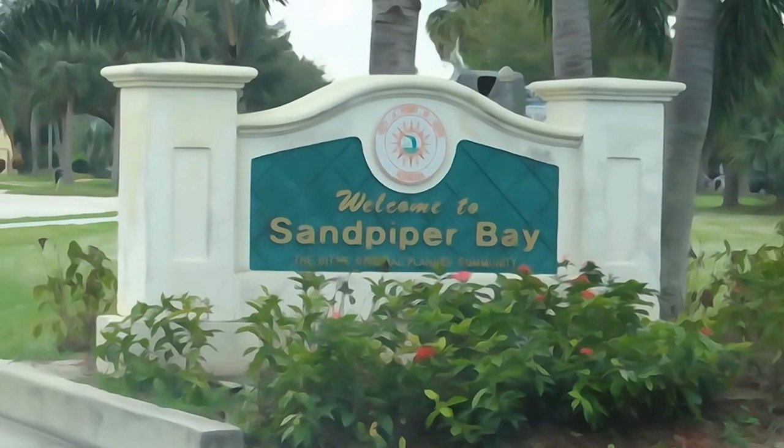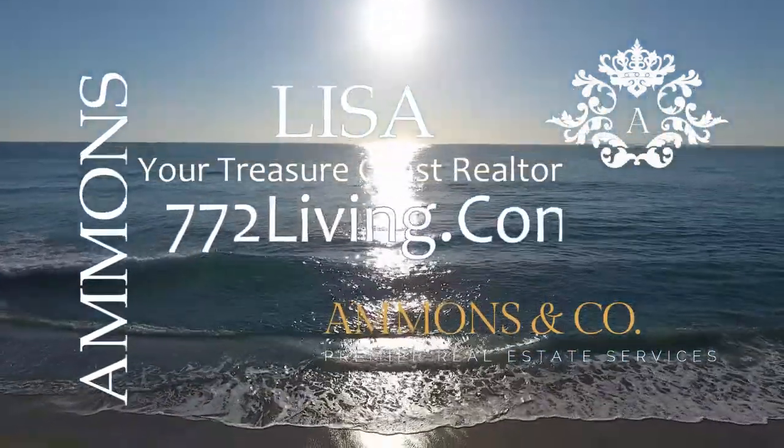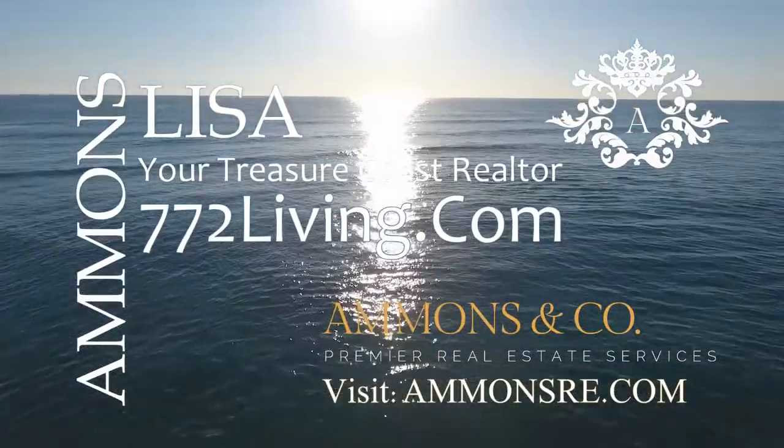I'm Lisa Ammons — thank you for stopping by. If you would like to find out more about the Sandpiper Bay community, visit 772living.com and check out the written portion of this video.